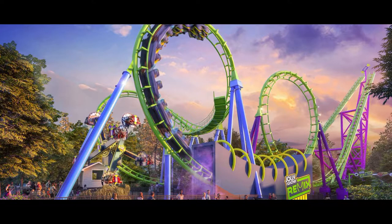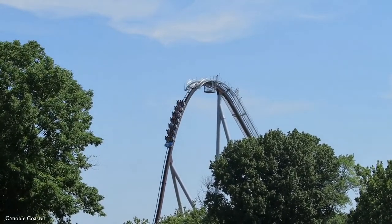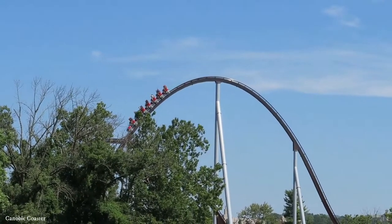A lot of people thought that Sidewinder was going to be the first ride to go, maybe even over Wildcat at Hershey Park, but I think this shows that Hershey Park intends on keeping what's now going to be known as Jolly Rancher Remix up and running for a little while.